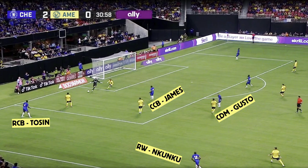Kunku has dropped deep to create a passing angle, to allow Chelsea to beat the press. He's already dropped deep and made himself available on Chelsea's right-hand side. Then you've got Malo Gusto roaming in the center as the inverted fullback.